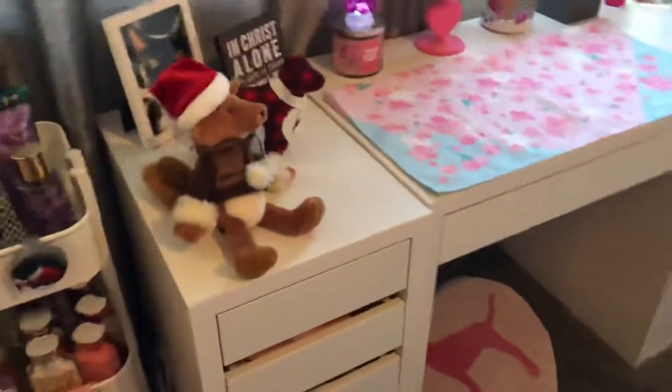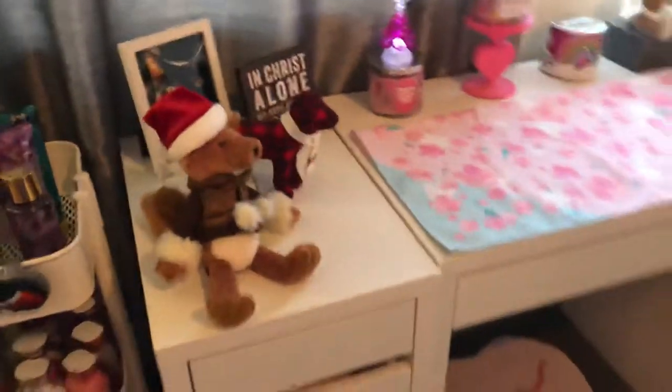I want to show you my squishies but I've got to show you my desk first. These curtains right here — see how they have a nice sheen to them? Those are from Walmart, they're the Eclipse brand, and they're real inexpensive — I think it was like $20 for the two panels. They're blackout curtains. If you want curtains, get them from Walmart.